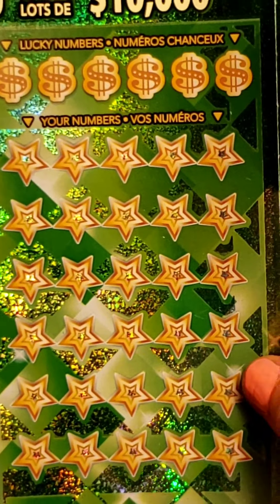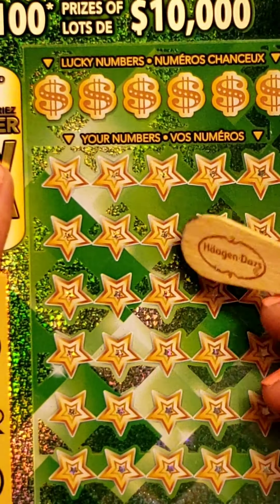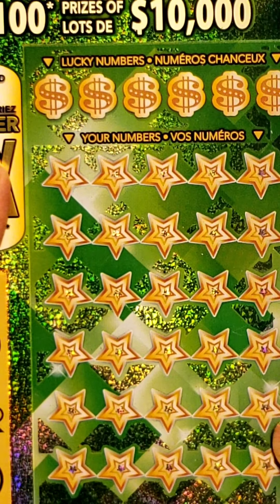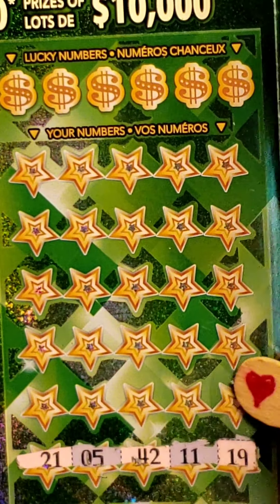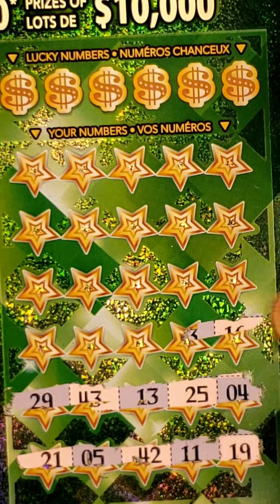I really like the way of scratching all of our numbers first and then trying to see if we can find some matches. Let's do it that way — I think it's more exciting. So let's do a quick scratch and get all of our numbers scratched away, then see if we can find any winners.